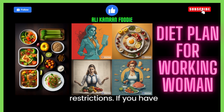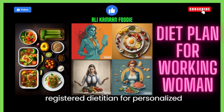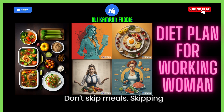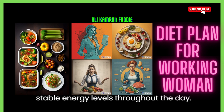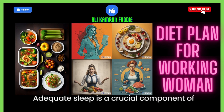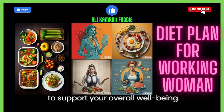13. Customize for dietary restrictions. If you have specific dietary restrictions or preferences, tailor your diet plan accordingly. Consult with a registered dietitian for personalized guidance. 14. Don't skip meals. Skipping meals can lead to energy slumps and overeating later. Aim for regular meals and snacks to maintain stable energy levels throughout the day. 15. Get enough sleep. Adequate sleep is a crucial component of a healthy lifestyle. Aim for 7 to 9 hours of quality sleep each night to support your overall well-being.